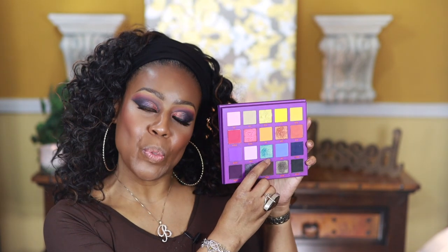I think I'm going to go back into this palette and on my lower lash line put this blue — I know I probably shouldn't, but we're just going to put the blue on. Now I'm just going to add some mascara.